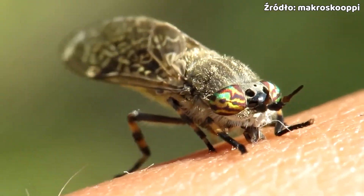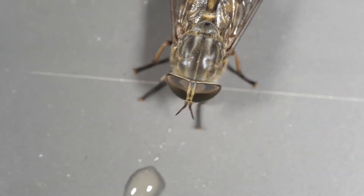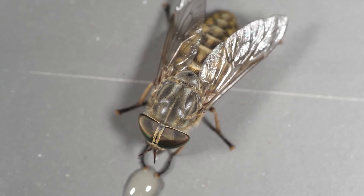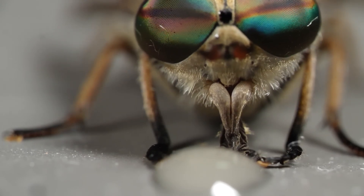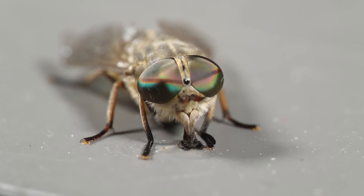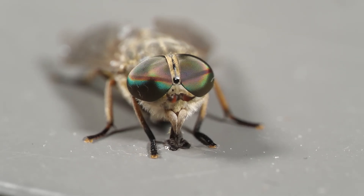Fun fact number four: they are hematophages, meaning they feed on blood — but only the females feed on blood, just like with mosquitoes. And blood is not the only fluid these females can feed on. What you're seeing now is a blood-sucking female horsefly calmly sipping honey. Females can feed on pollen, nectar, and blood, but they need blood for their development — without blood they won't lay eggs. The rest of their diet is supplemented with other fluids.